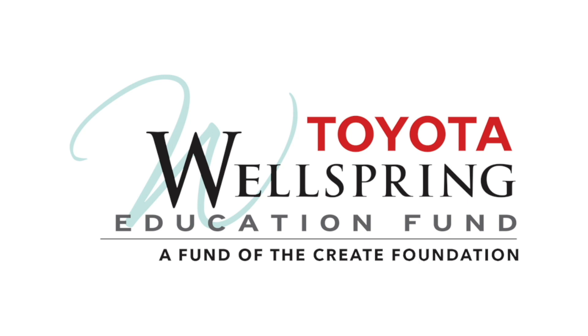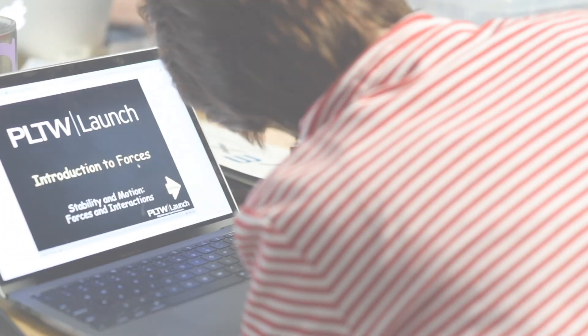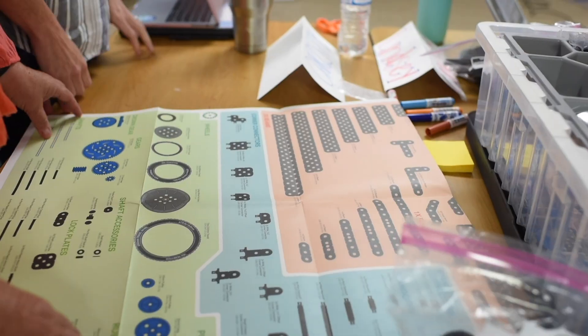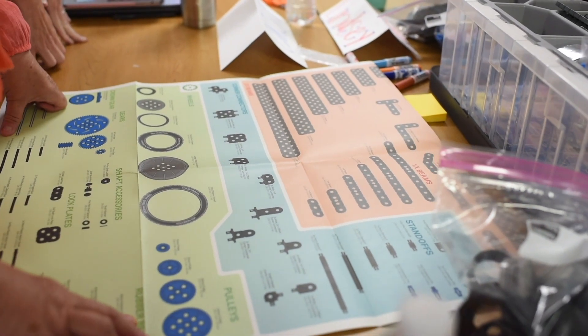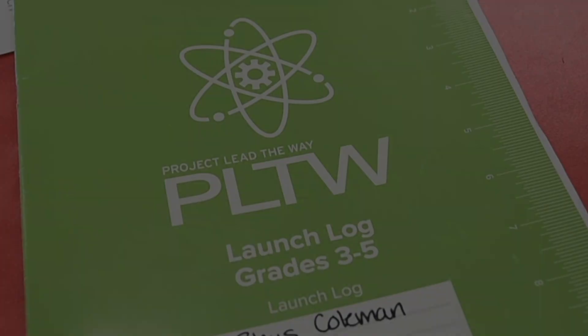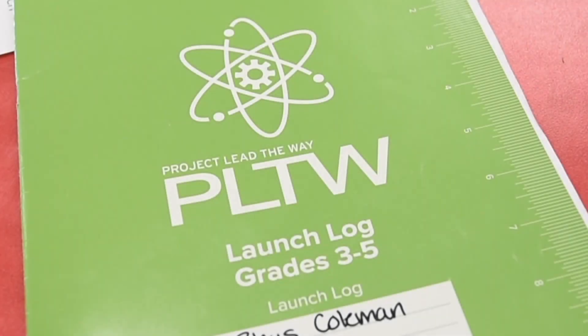As a part of our District of Innovation process, the school district team identified Project Lead the Way, a non-profit focused on helping students develop skills in engineering, biomedical science, and computer science, as a fit for the district's needs.